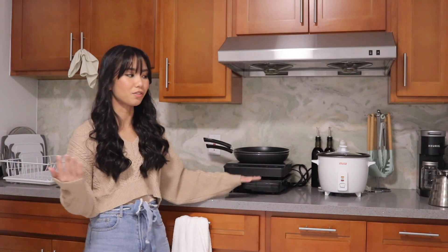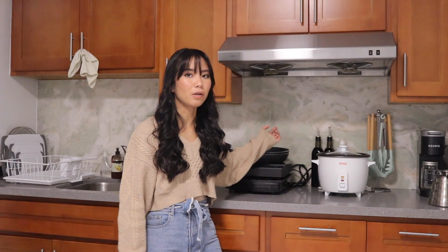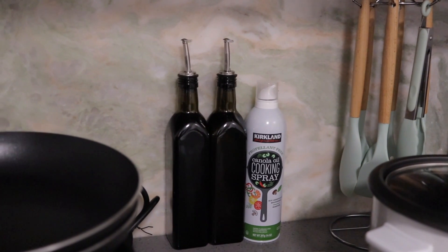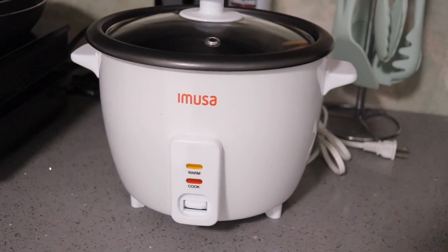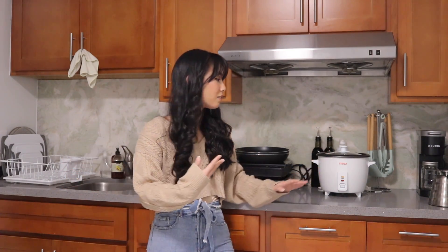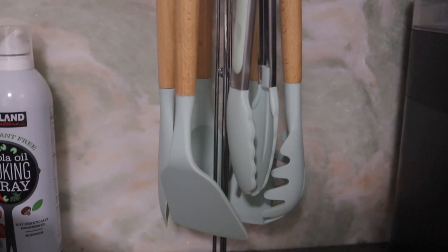We keep them stacked on top of each other so that we have extra counter space throughout the week, since we only meal prep on a Saturday or Sunday and then don't need to cook the rest of the week. In the back we keep our shoyu — or soy sauce as most people might know it — oil, and spray oil. We have our rice cooker, which gets the job done. It's not the best but it was a really good value. We also have our cooking utensils, which are mint colored and kind of match the backsplash — a cute coincidence.